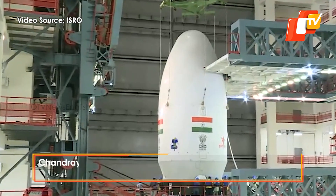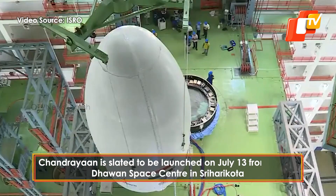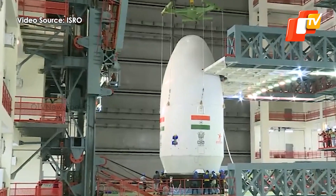ISRO is slated to launch the Chandrayaan-3 mission to the moon on July 13, as it looks to explore the geology of the only natural satellite of Earth.